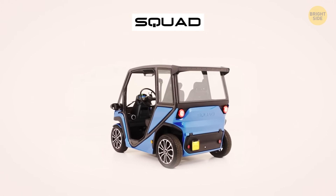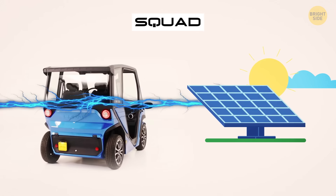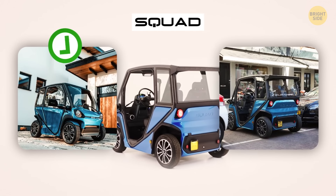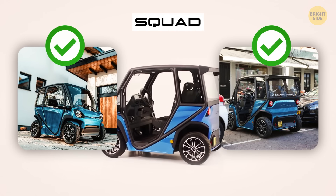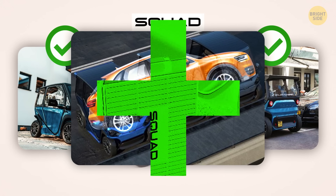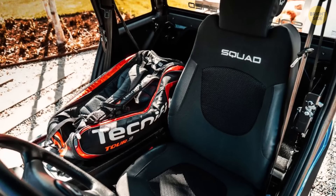Squad charges itself using solar energy, making it environmentally friendly and cost-effective. With its sleek design and compact size, parking is a breeze — you can fit three Squads in the space of one regular car. Plus, with swappable batteries and loads of storage space, this car is as practical as it is fun.